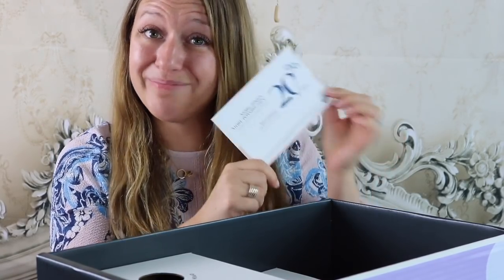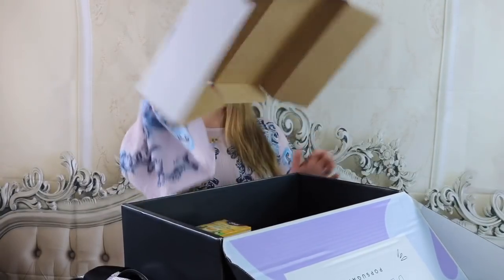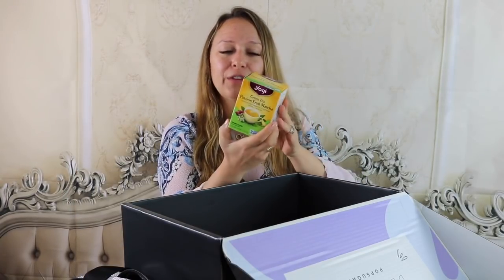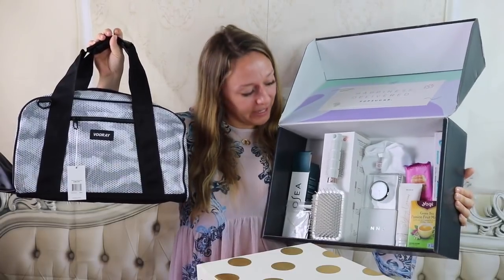We also got 20% off T3 Tools — I love coupons! When you get to the bottom of your box, there's a little cardboard insert that says 'P.S. There's more,' and inside there are usually little extra treats that advertisers provided. These are not counted in the value of your box, but they're just little extras — like toothpaste from Pronamel Sensodyne, and a Green Tea Passion Fruit Matcha tea from Yogi.